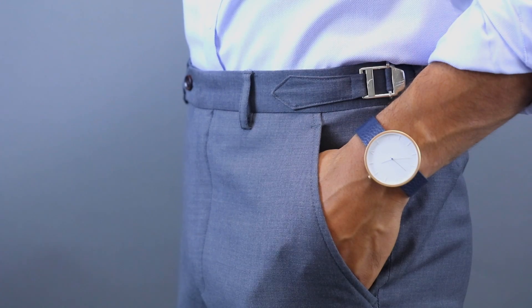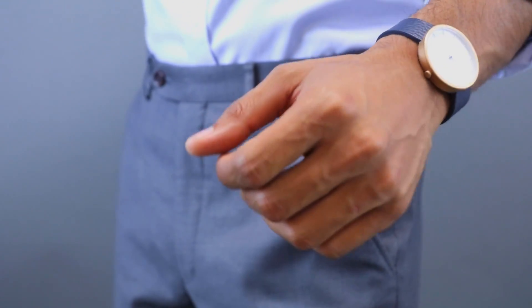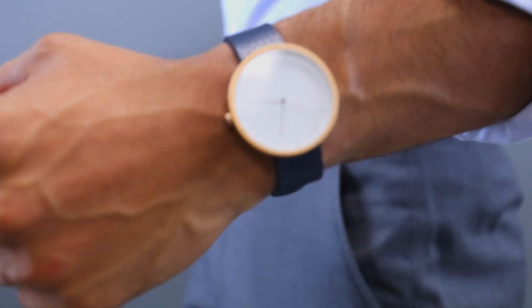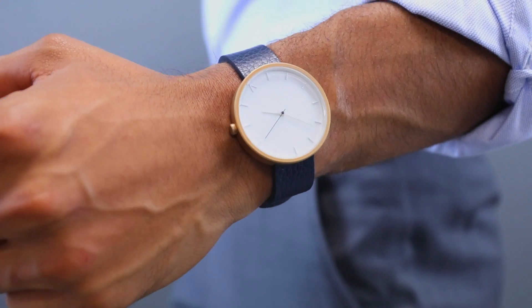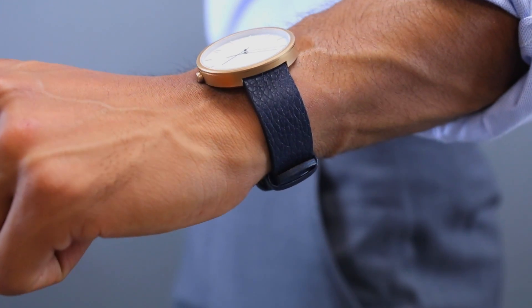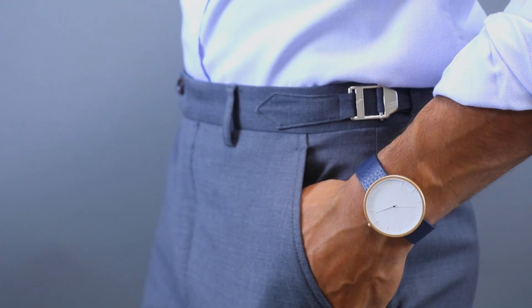Before we get into all the face shapes, I want to thank our partner The Fifth Watches. They produce really quality minimalist watches that I think almost every guy should have in their arsenal — a watch you can pull out and wear with almost anything. The Fifth Watches released a new line that is even more affordable and, in my opinion, more minimal and more aesthetically pleasing. I'll have it linked below with a special discount code just for you guys if you're in the market for some really nice watches.